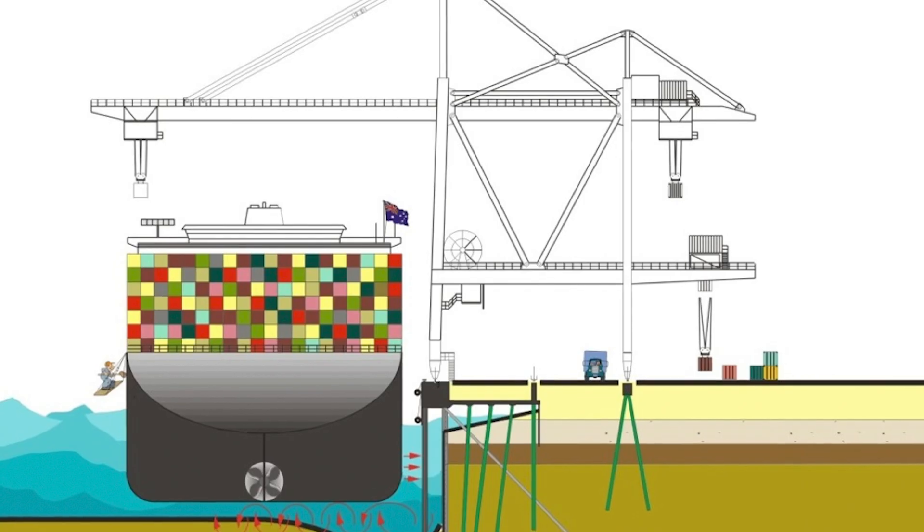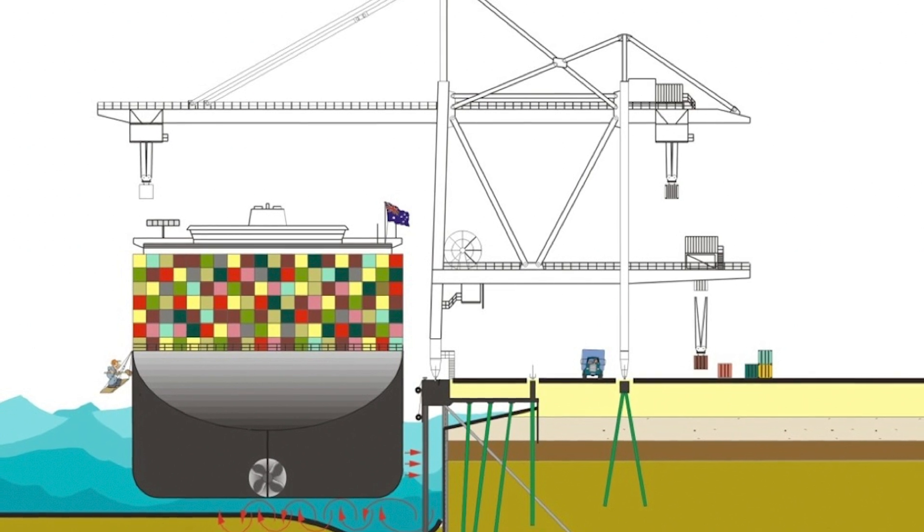The ships are getting bigger and bigger, so we need even bigger pillars — or the foundations of the pillars need to be even bigger. And of course the port of Hamburg is tidal, so every day the water level goes up and down more than three meters, and that is a big challenge for a key wall.